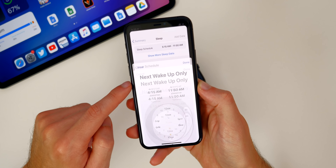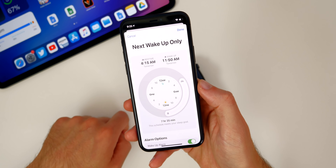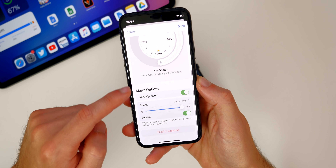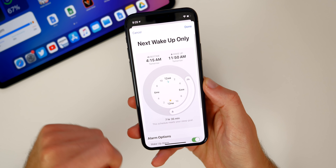You have your schedule right here and you can go ahead and click on that to edit it. This is what the new screen looks like for setting your wake up time and your bedtime. Down here we also have the wake up alarm, the sound, snooze — all those things right there.